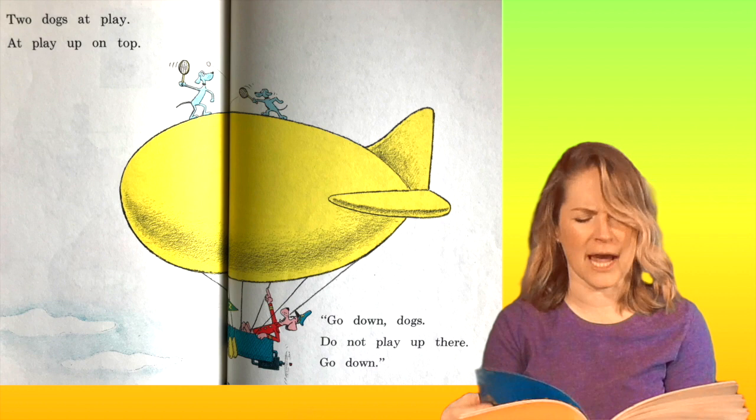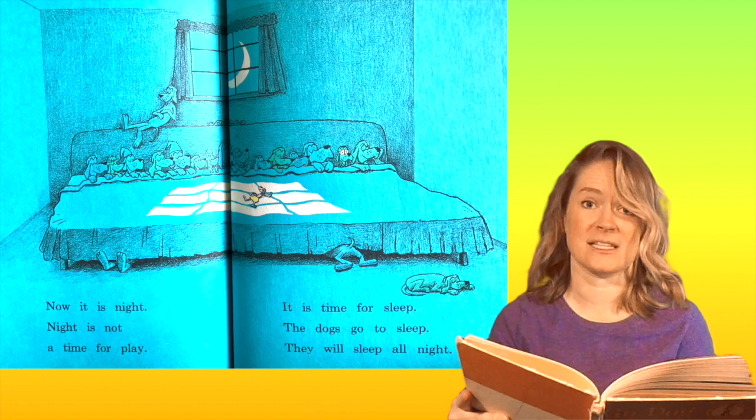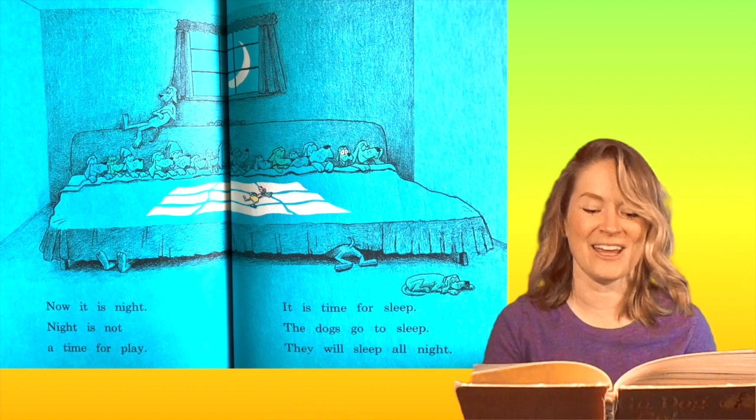Now it is night. Night is not a time for play. It is time for sleep. The dogs go to sleep. They will sleep all night. That's a lot of dogs in one bed!